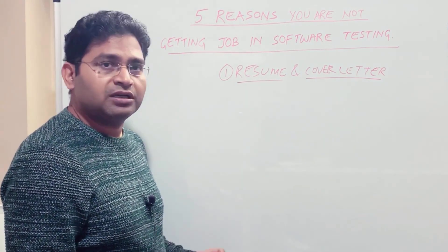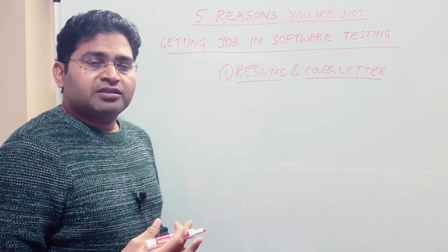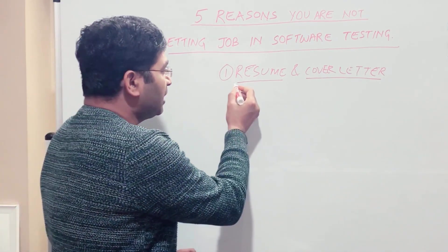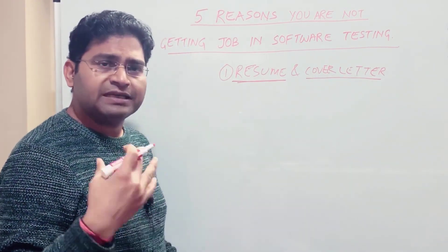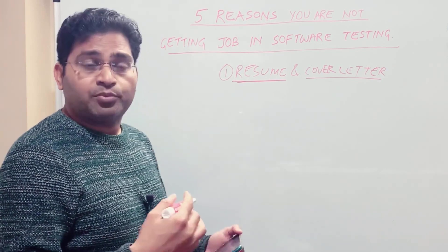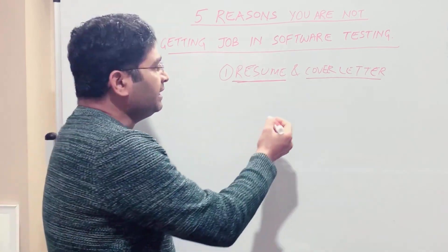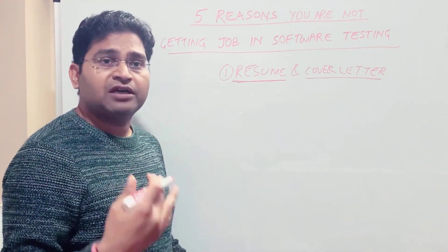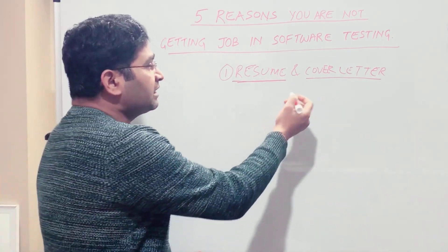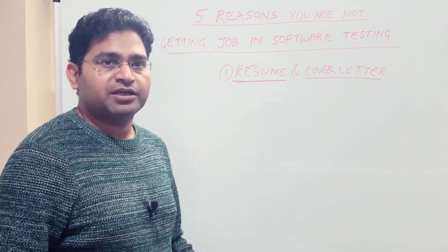For a particular job there might be hundreds of applications, and whichever resume and cover letter stands out gets shortlisted. Your resume is the first interface — the first thing noticed about you. If it's properly made with the right details, well formatted, and you've included a cover letter explaining your key skills in a one-pager, your application will stand out compared to others.